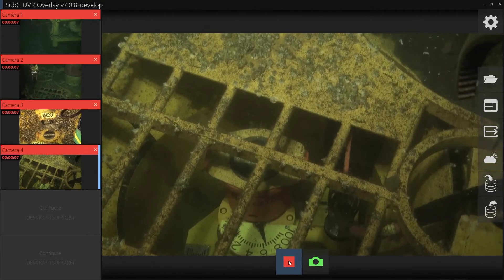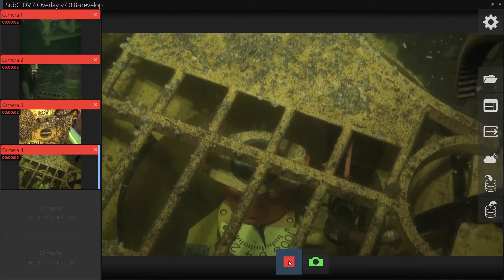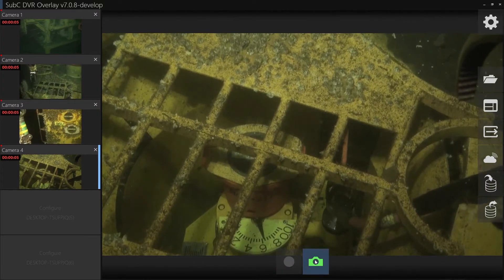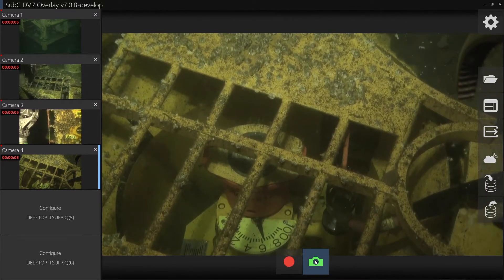You can record up to 6 channels of 4K, HD, IP, and SD video. Easily manage multiple channels by combining the Subsea digital video recorder with Subsea cameras.